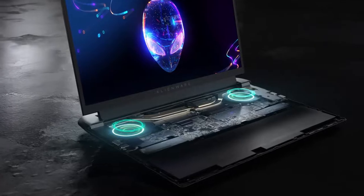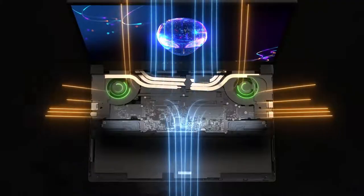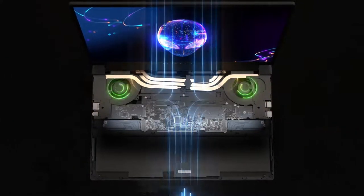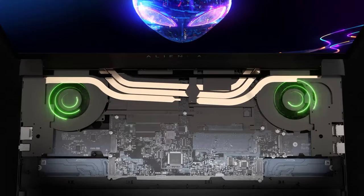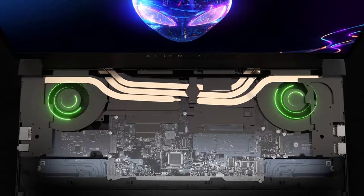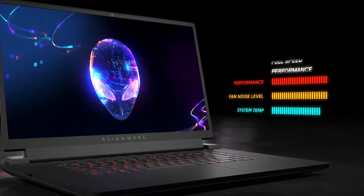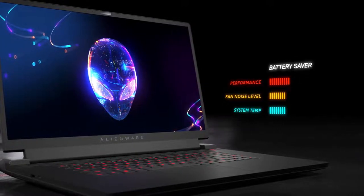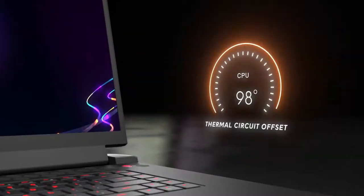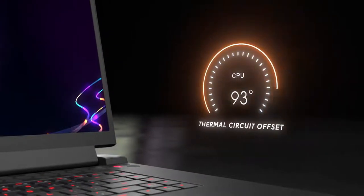Cooling fans shared between the APU and GPU pull cool air from the top and bottom, then exhaust it from four vents on the sides and rear. Using data from sensors within the system, patent-pending smart fan technology independently controls each fan's speed. Those algorithms are influenced by five uniquely tailored power states, configured through Alienware Command Center software. A thermal control circuit offset feature also lets you limit the Ryzen processor's maximum temperature for peace of mind.